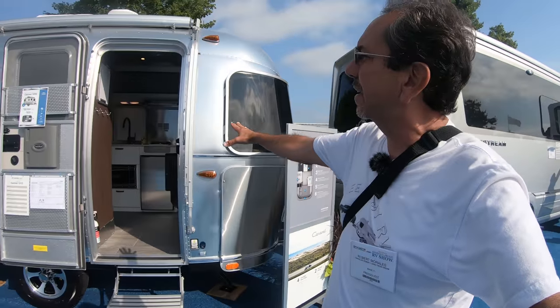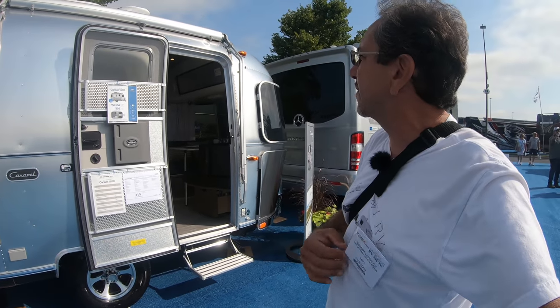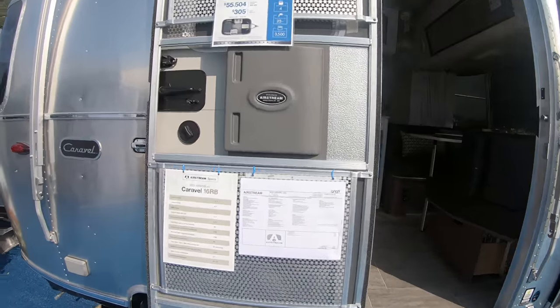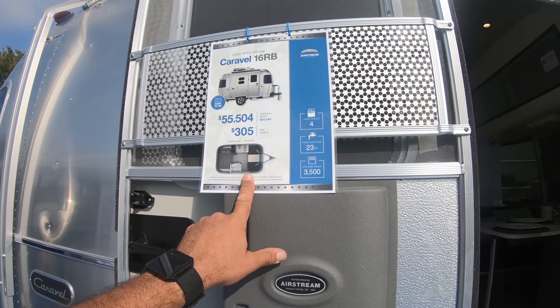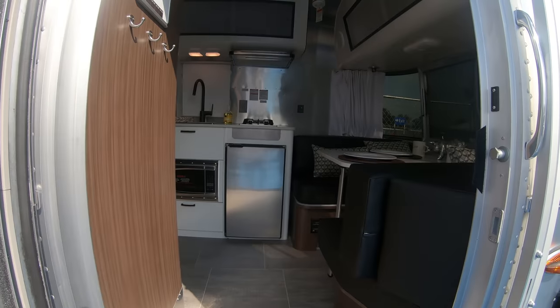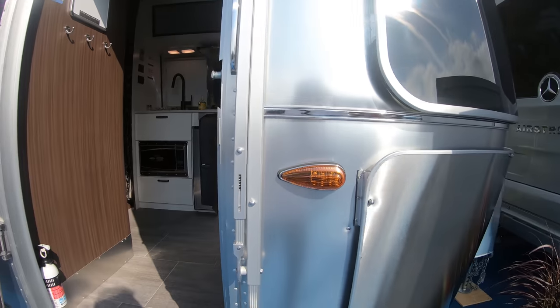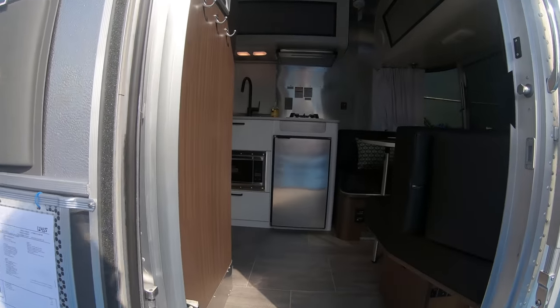This is what they call the Caravelle. I think some of these used to be called the Bambi — this is the very small one. This would be $55,504. And this is a 16-footer. Randy, nice to meet you. Love your work.